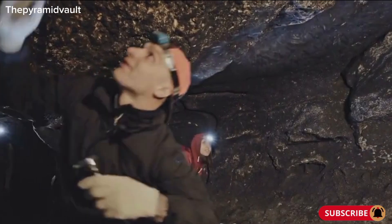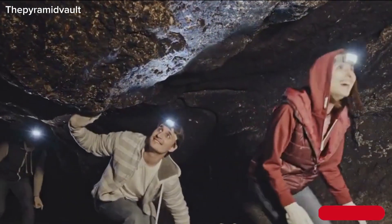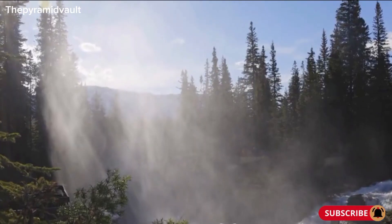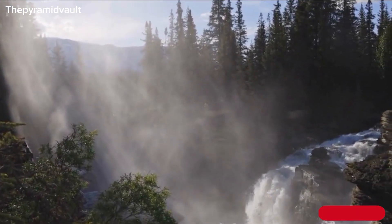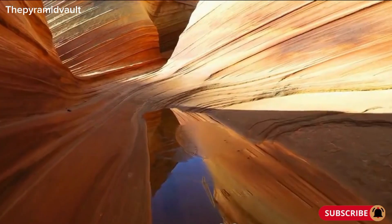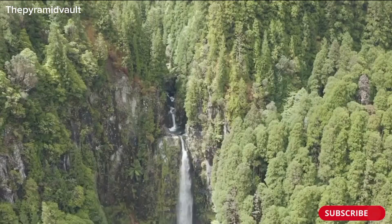The discovery of the passage has brought us one step closer to solving the enigma, but there's still more to explore, more to discover. The Devil's Kettle Waterfall is a true natural wonder, shrouded in mystery and intrigue. As we continue to unravel its secrets, we're reminded of the awe-inspiring power and complexity of the natural world.